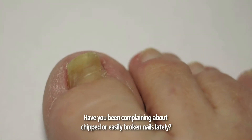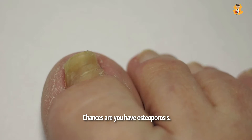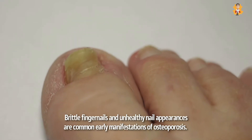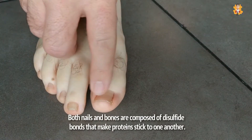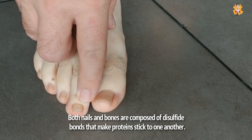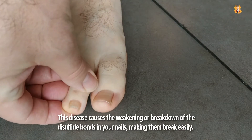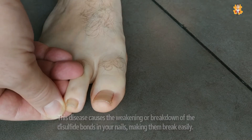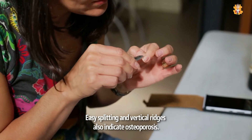Brittle fingernails and unhealthy nail appearances are common early manifestations of osteoporosis. Both nails and bones are composed of disulfide bonds that make proteins stick to one another. This disease causes the weakening or breakdown of the disulfide bonds in your nails, making them break easily. Easy splitting and vertical ridges also indicate osteoporosis.